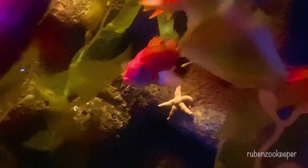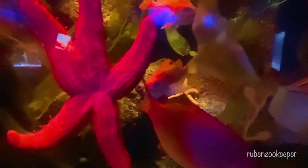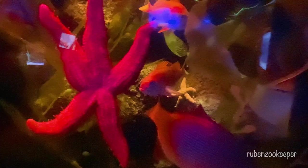Starfish, also known as sea stars, are a type of marine invertebrate that belong to the class Asteroidea. They are found in oceans all over the world, from shallow tidal pools to the deep sea, and are known for their distinctive star-like shape. Starfish have a central disc-shaped body with arms that radiate out from the center.